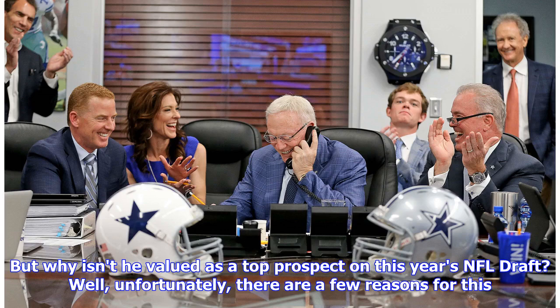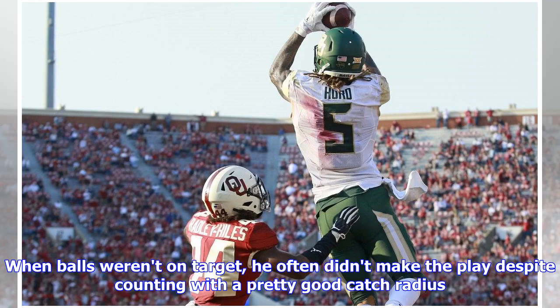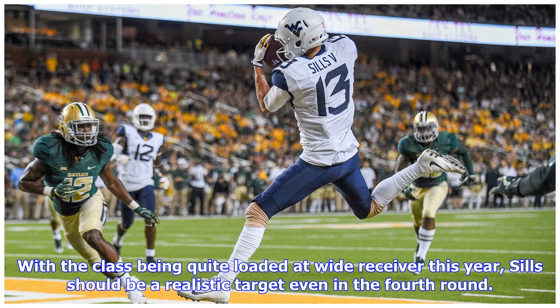But why isn't he valued as a top prospect in this year's NFL draft? Unfortunately there are a few reasons. First off, David Sills had some problems in the drops department — he has plenty of body catches that aren't necessary. When balls weren't on target, he often didn't make the play despite having a pretty good catch radius. He can greatly improve his route running abilities, and he was challenged by true press corners, struggling to release early. For the Cowboys, Sills could be a solid contributor as a vertical threat and in the red zone, where the offense struggled last season. With the class being quite loaded at wide receiver this year, Sills should be a realistic target even in the fourth round.